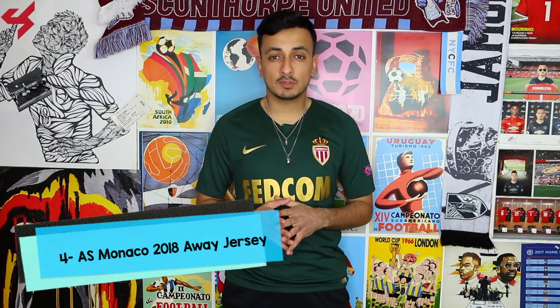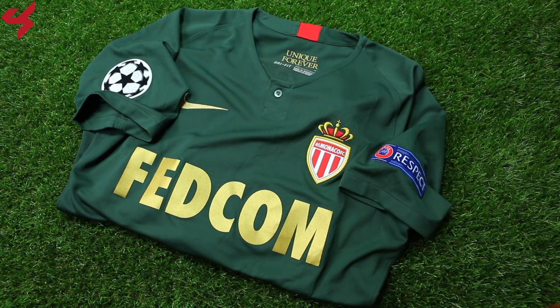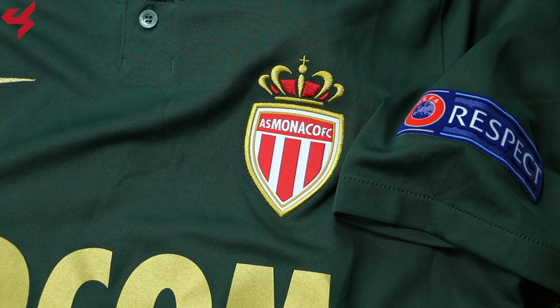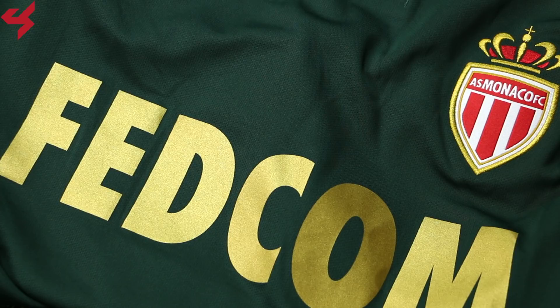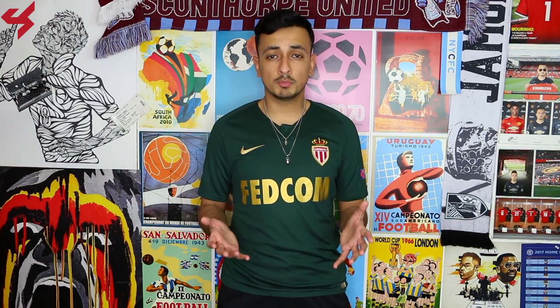Coming in at number 4 is the 2018 away jersey for French side AS Monaco. The away jersey looks beautiful overall — the pine green base, the rich gold details, everything looks fabulous, but the cherry on top are the hits of red placed inside and outside the neckline. Another elegant touch is the collar with its one-button closure. I'm a huge fan of everything AS Monaco, and this away jersey is unique. From my personal collection, this jersey was match worn by Radamel Falcao against Atletico Madrid in this year's Champions League group stages.